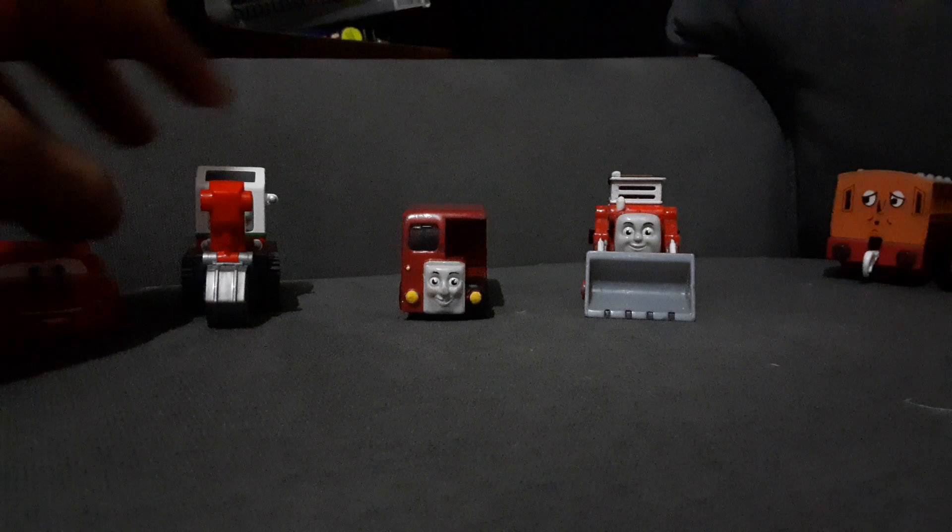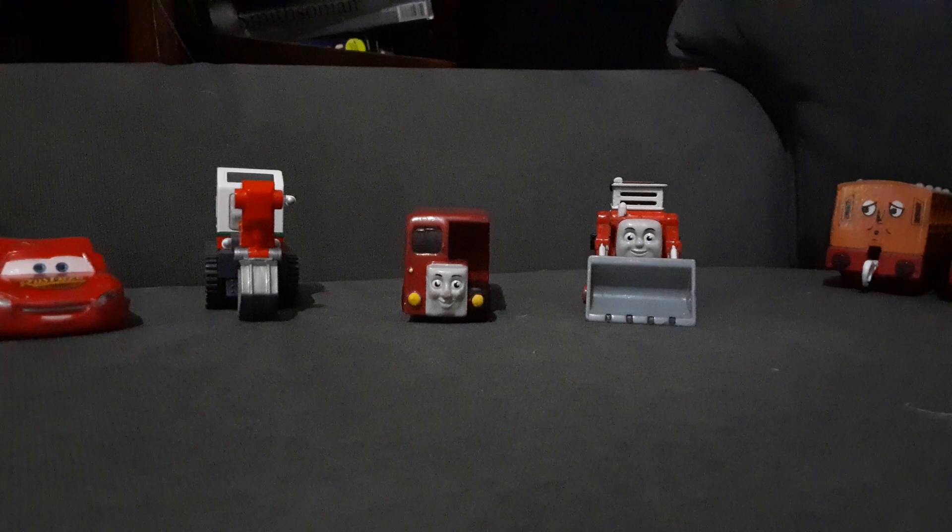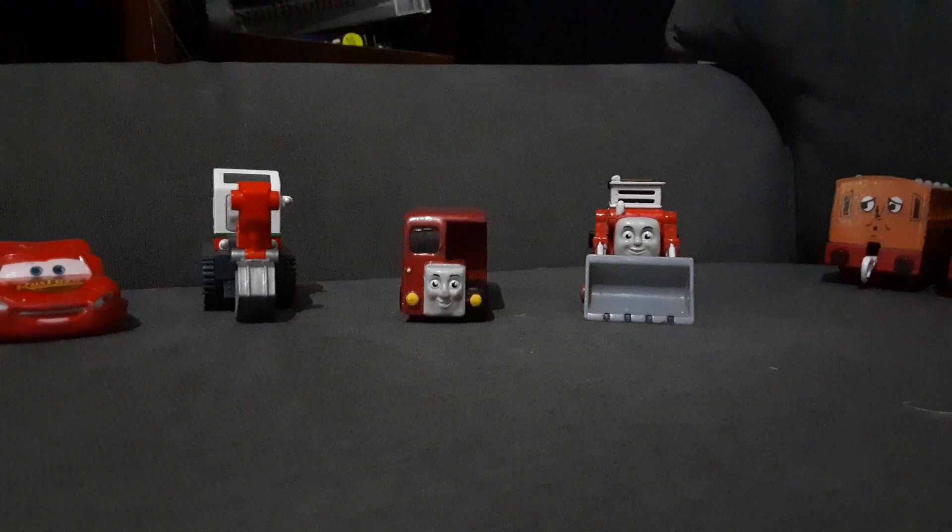Hello guys, it's me Skyrims from Productions. Sorry I haven't made a productive video in like a week or something. I've just been busy making a custom, which I'm taking way too long to do. But anyway, as you can read the title, this is an unboxing video.